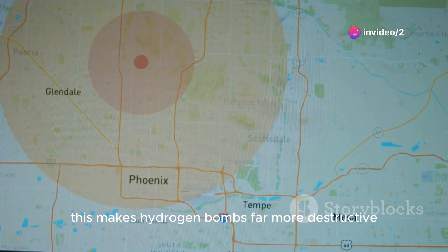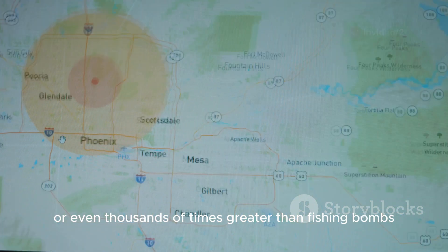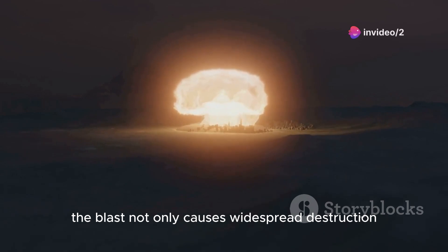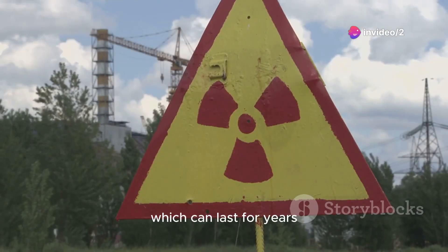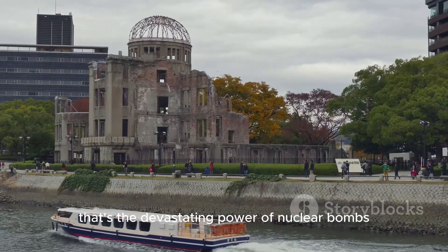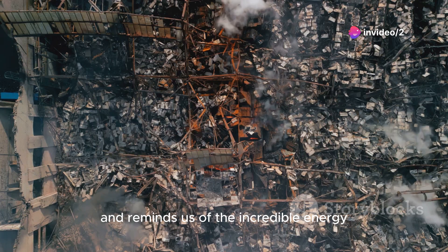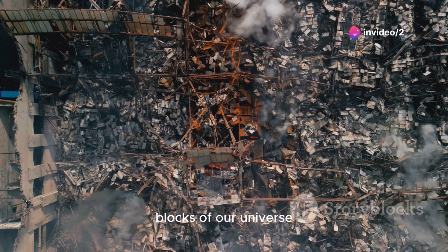This makes hydrogen bombs far more destructive, with yields hundreds or even thousands of times greater than fission bombs. In both cases, the blast not only causes widespread destruction, but also releases harmful radiation, which can last for years, affecting people and the environment. That's the devastating power of nuclear bombs, a technology that has reshaped history and reminds us of the incredible energy locked inside the smallest building blocks of our universe.